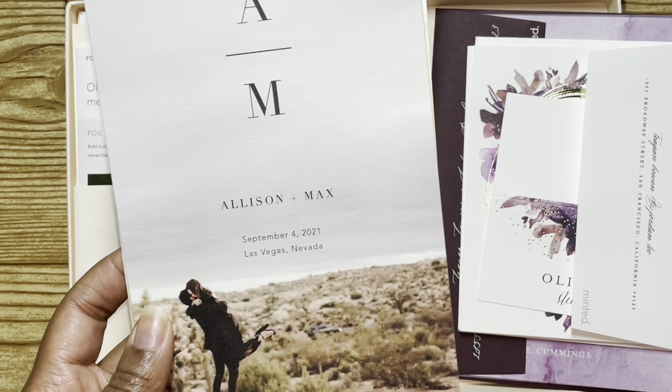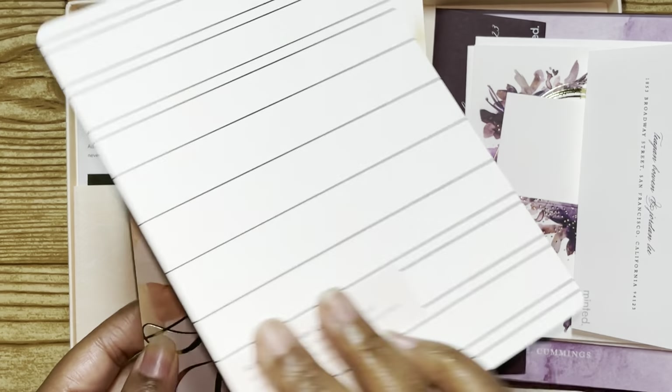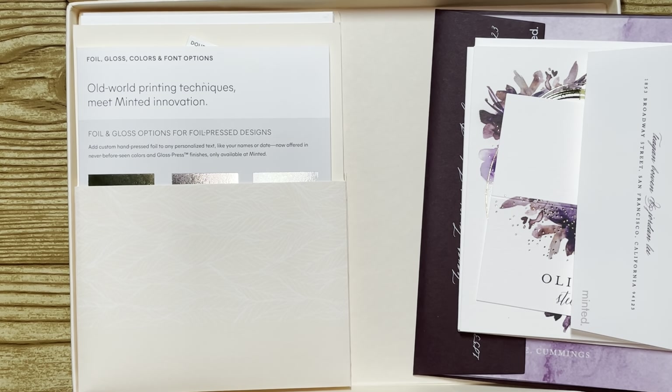This one here is a save-the-date because it just has the name, wedding date, and location — that's typically what a save-the-date looks like. And then this is another save-the-date, almost similar to what we used. We used pictures on our save-the-date, but ours just said 'Save Our Date' and it looked almost like it was gold. The good thing is there are many options depending on your taste and what you like or may not like. So you definitely have options here.